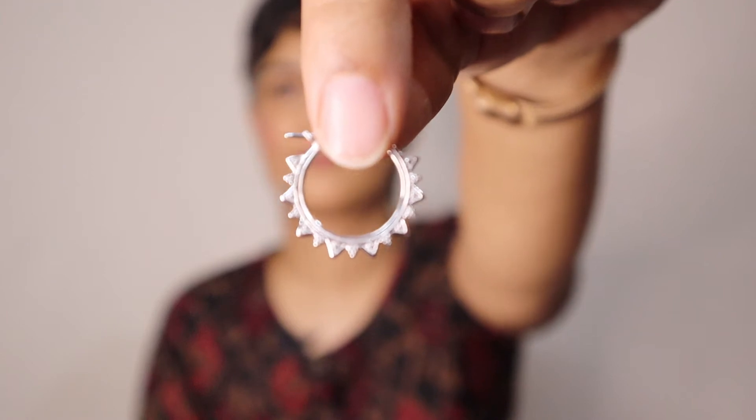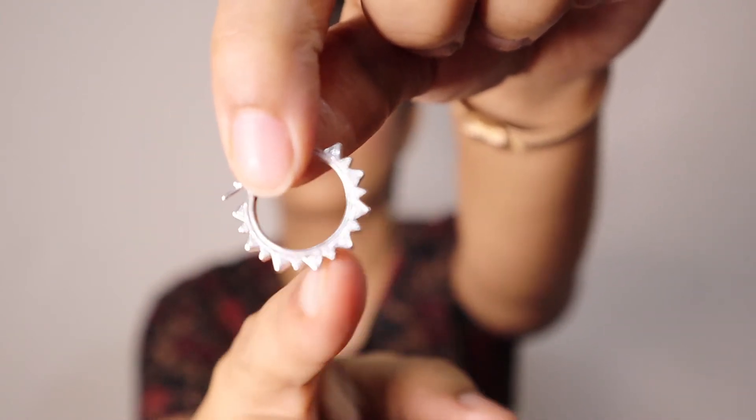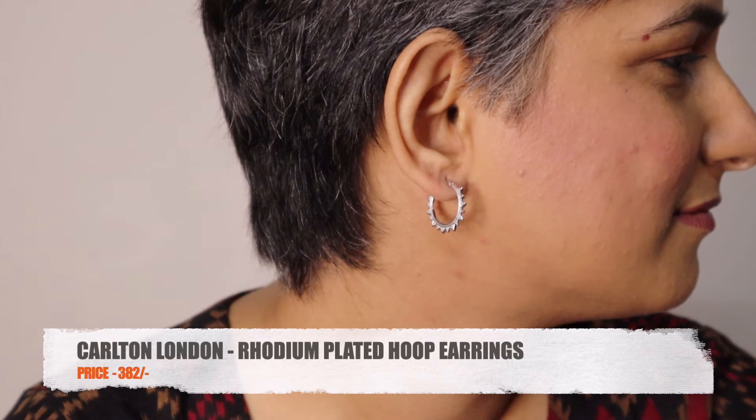I love hoop earrings. This one has a triangular cut detailing along its edges — it's feather light and very delicate. I was expecting them to be slightly bigger but it's okay, I like them. The best part is you can wear them with both Western as well as Indian outfits.